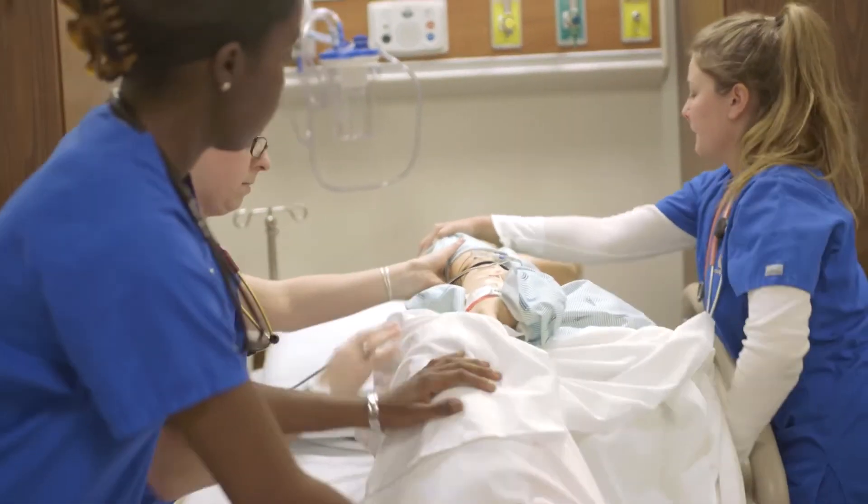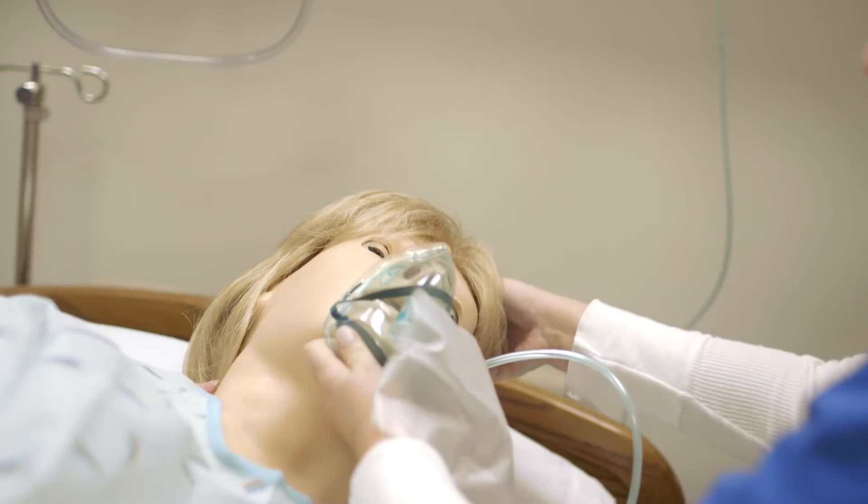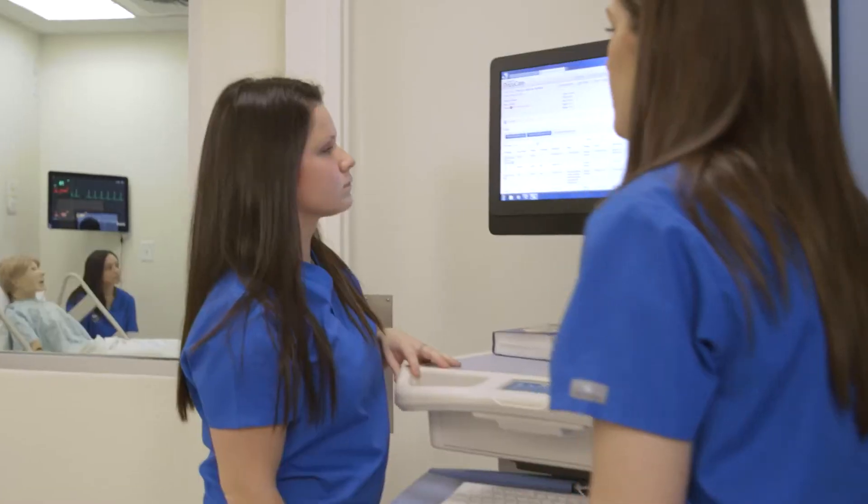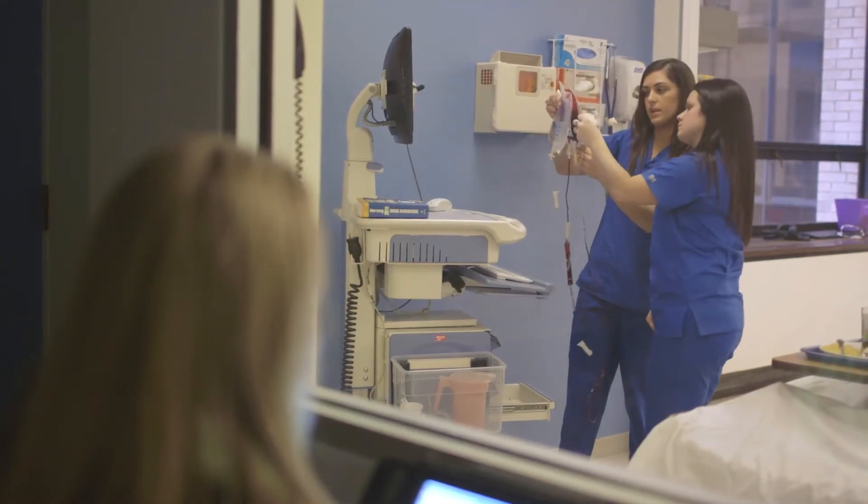Simulation is a way for us to be able to provide patient care scenarios in a safe environment, practice communication, collaboration, and have them working as a team.